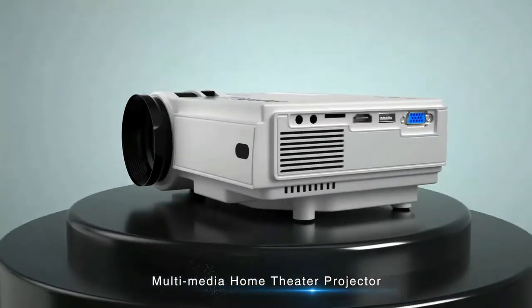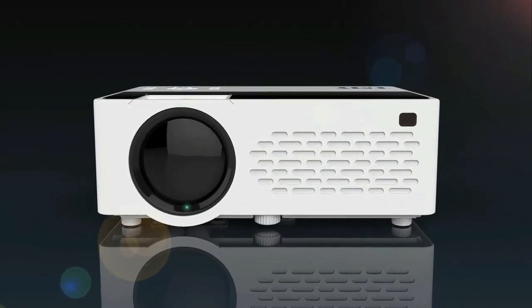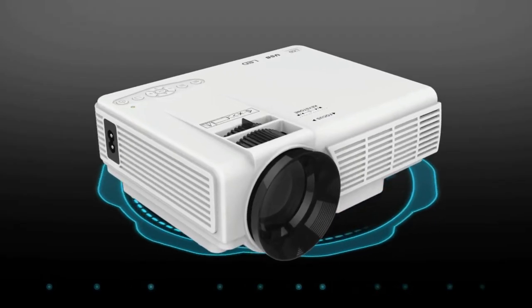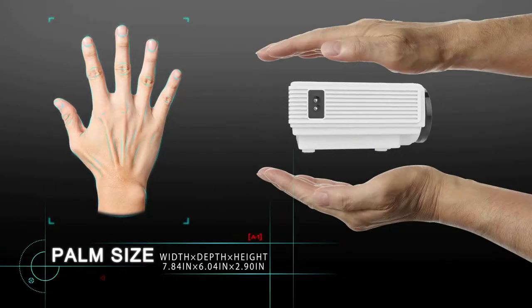Top Proto presents the five best mini projectors. Stay tuned as we bring you the top mini projectors on the market today. If you'd like to find the best prices and more information about the products, we've included links for each item mentioned in the description, so make sure you check those out to see what's in your price range. And now let's start.